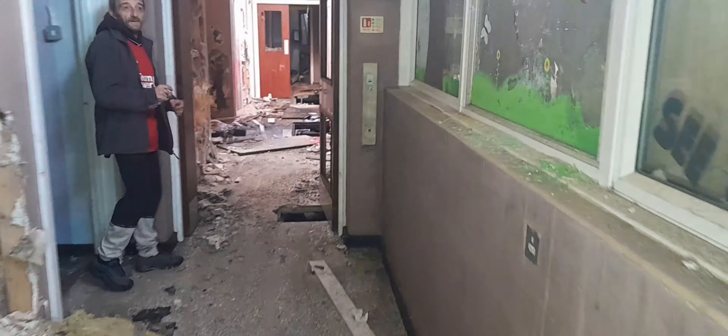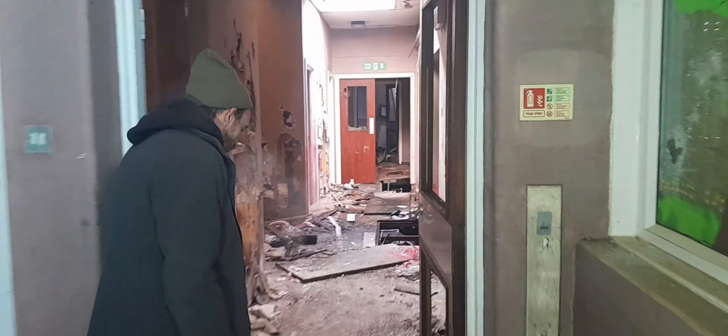Right guys, just in our abandoned school — this is mad this. Nice one for Edit Explore for this one. Toilets, little toilet room here. Come down this way, see what's down here. This school has been empty for a long time.